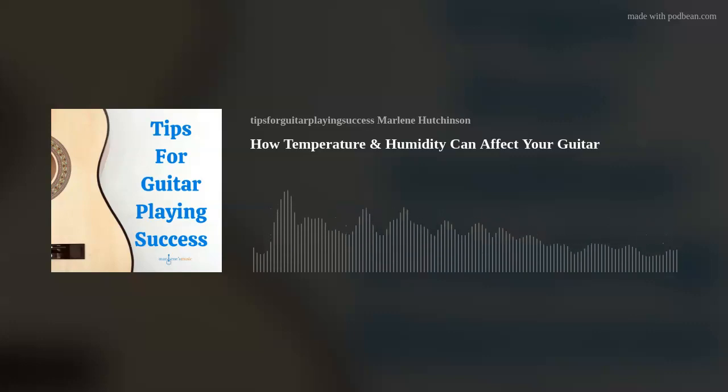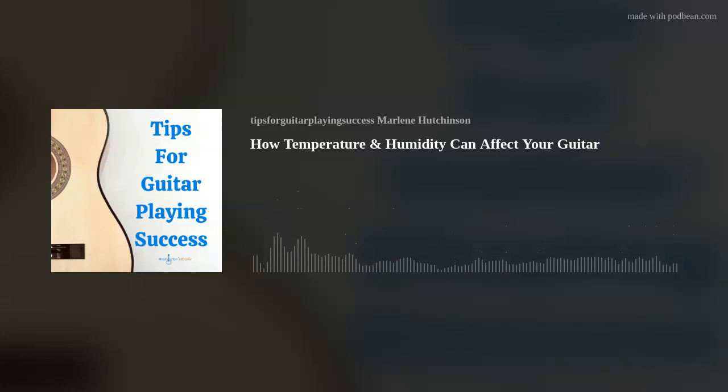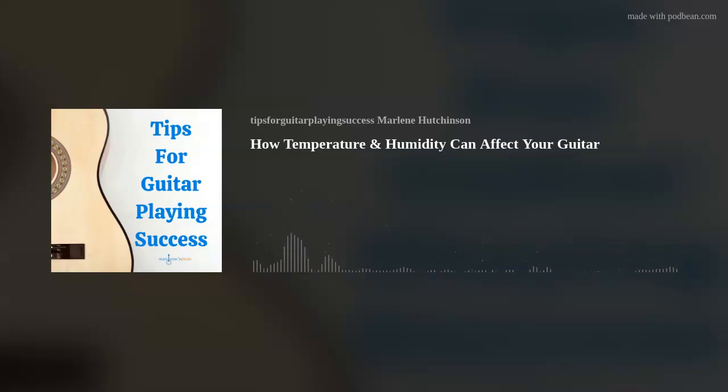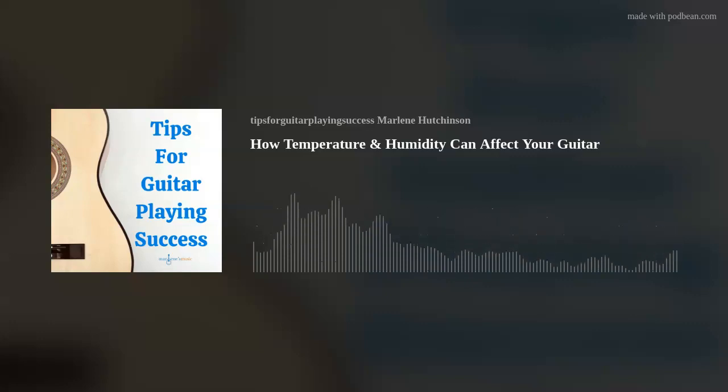Do you know someone who would like to play guitar? It's never been easier with my Learn to Play Guitar in a Day course. And if you or someone you know already plays guitar and wants to learn more, then my unlimited lessons, classes, and courses, and my coaching sessions could be just the right thing. The links are in the show notes on your podcast app, or you can find them on my website, marlenesmusic.com.